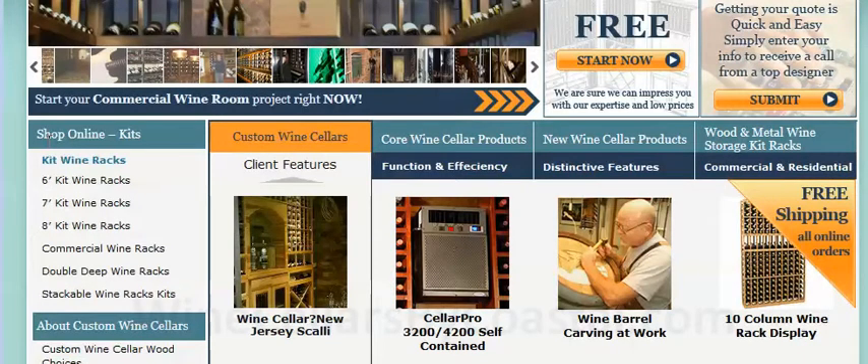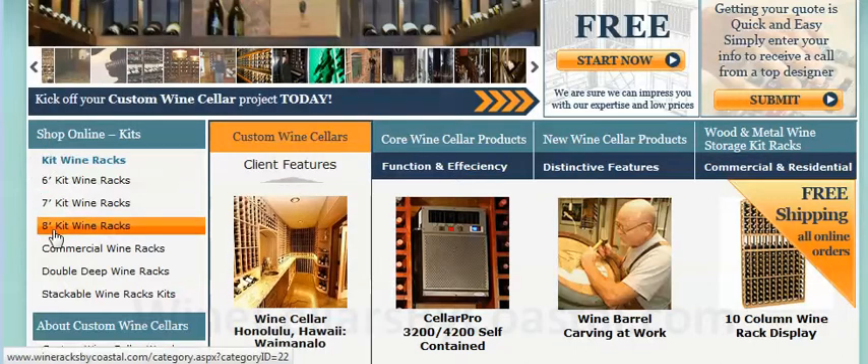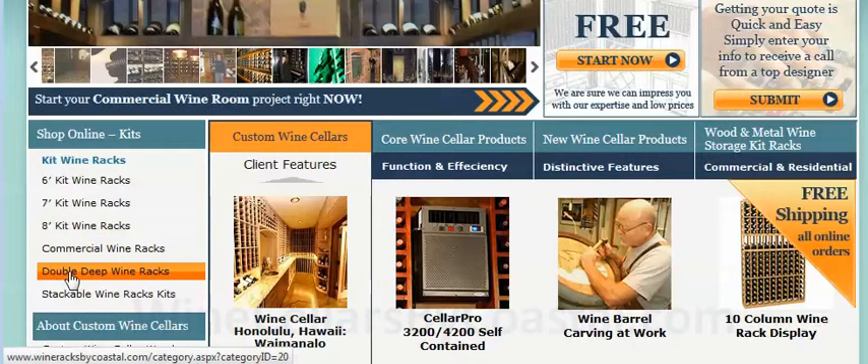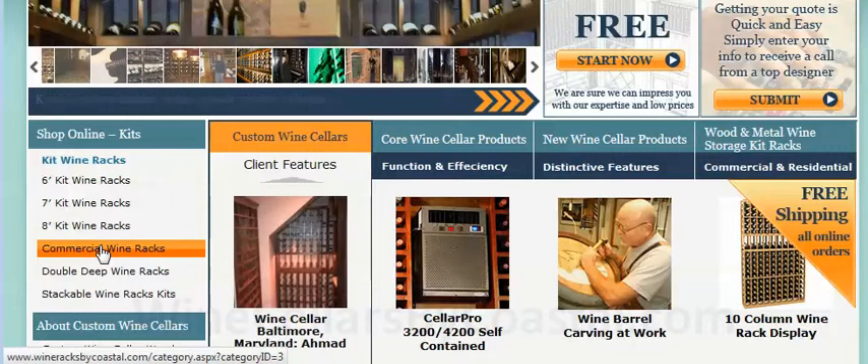Here under Shop Online, we offer a full line of wood and metal wine racks. You'll find our semi-custom six-foot, seven-foot, eight-foot racks, double-deep wine racks, and commercial wine racks. If you click on these pages and then on each of the individual thumbnails, you'll learn more about costs, dimensions, bottle capacities, and so on.